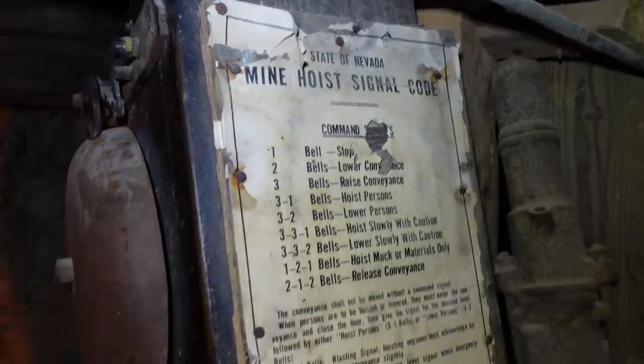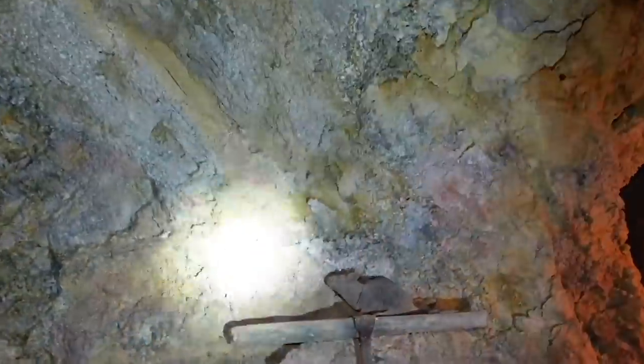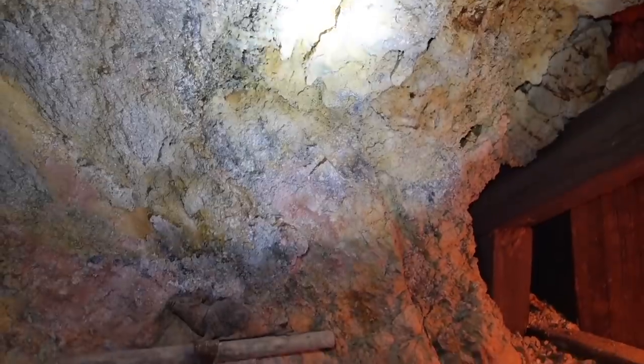Before telephones, that's how they would communicate. There are some of the signals right there. And that's some of the silver right there? Well, due to the moisture content, this lower light blue-gray color is a very low grade.